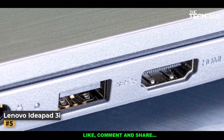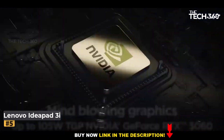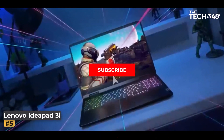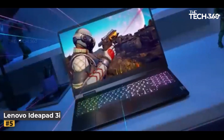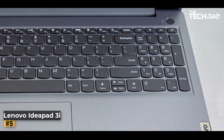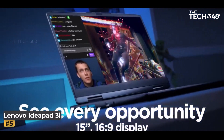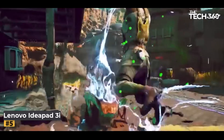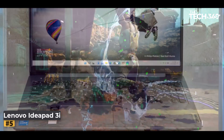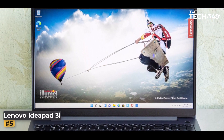Slim and lightweight, the Lenovo IdeaPad 3i tips the scales at less than 4 pounds, embracing portability without compromising power. It's the embodiment of modern versatility, adapting to your needs with grace. While the 8GB DDR4 RAM might feel limited in the grand scheme, the 512GB SSD compensates with generous storage capacity, leaving the constraints of smaller models behind. Be mindful of your power source, as battery life stretches up to 4 hours during casual web surfing, but a power-intensive gaming session significantly shortens this window. Pairing the laptop with the best wireless speakers elevates the auditory dimension, adding another layer of immersion to your gaming odyssey.